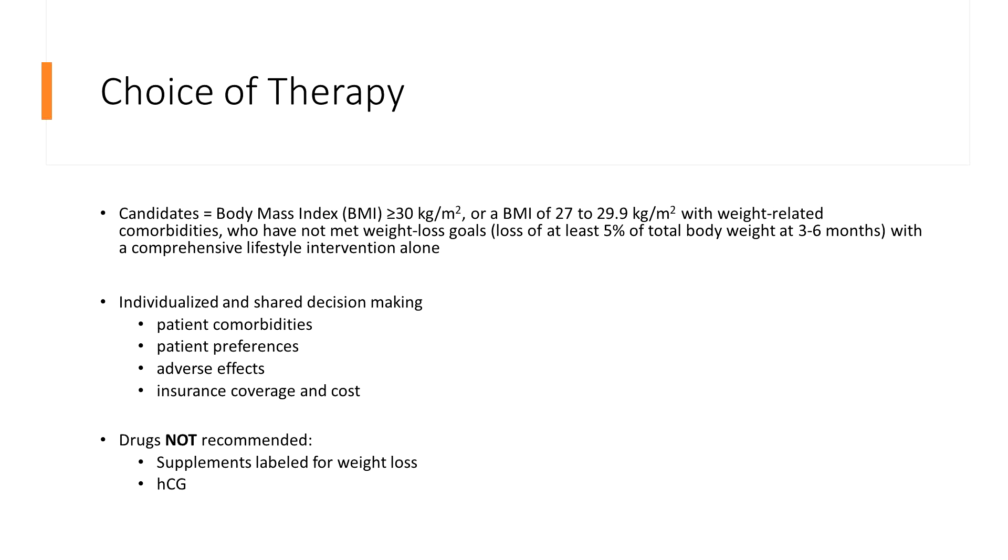With every approach to patient care we need to individualize our care. According to UpToDate, candidates for therapy must have a BMI over 30, or a BMI of 27 or over with at least one weight-related comorbidity, who have not met their weight loss goals — that is at least 5% of their total body weight at a three to six month trial. Insurance is going to ask you to prove this if you are trying to get them approved for drug therapy, meaning they have failed to lose weight with comprehensive lifestyle modifications.